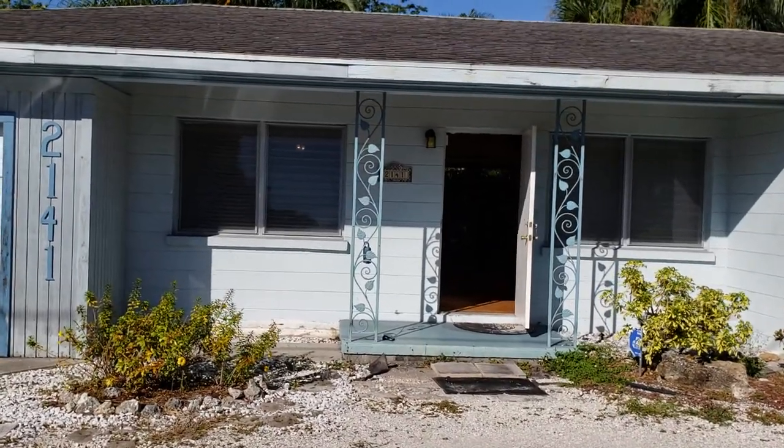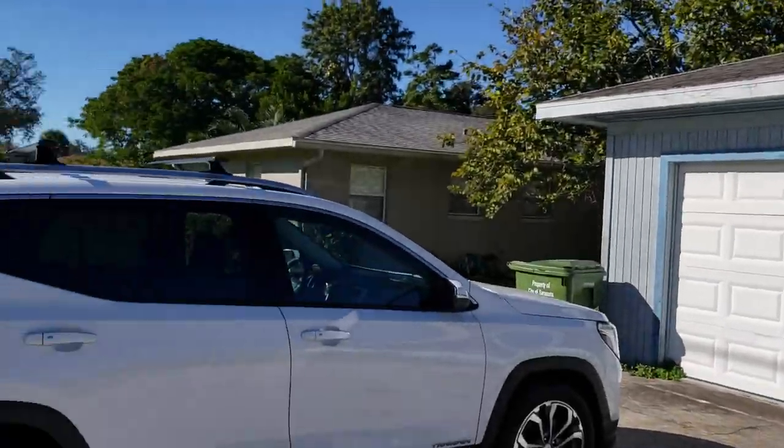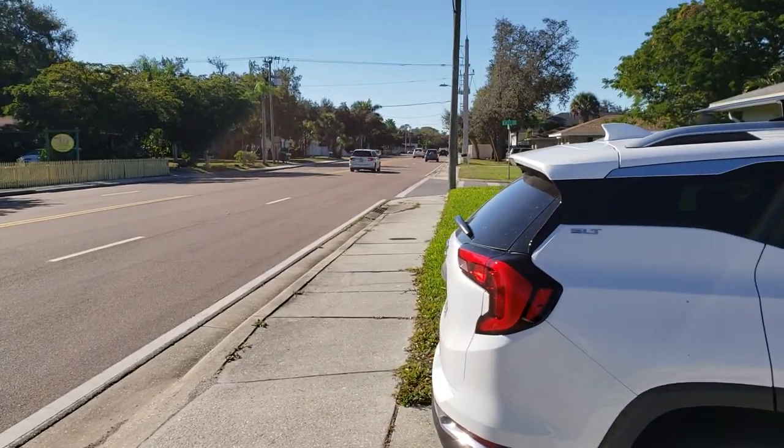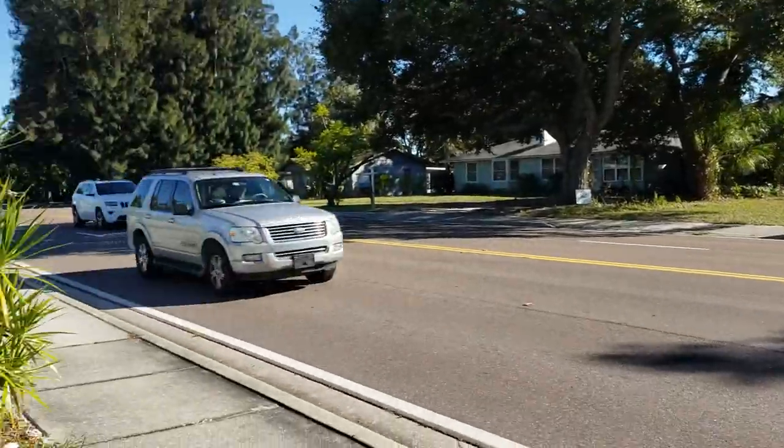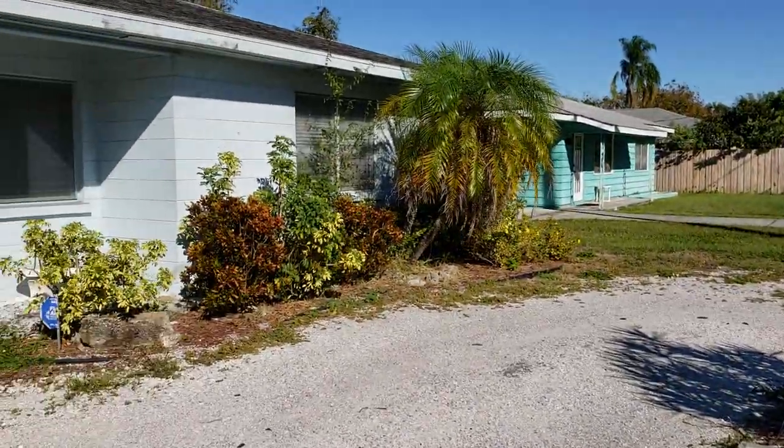This is a walk-through video of 2141 Weber Street. We're sitting right on Weber, just west of 41 down there. The bad news is it's right on Weber. The good news is it's right down the street from Southside School.